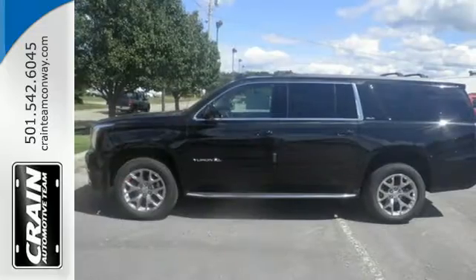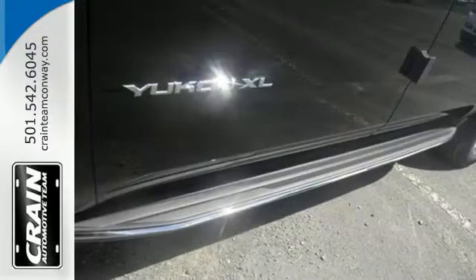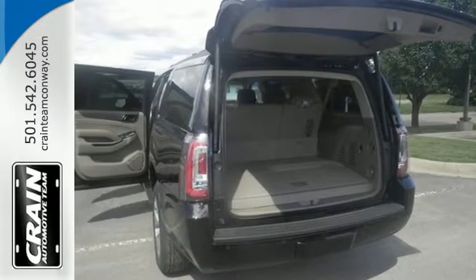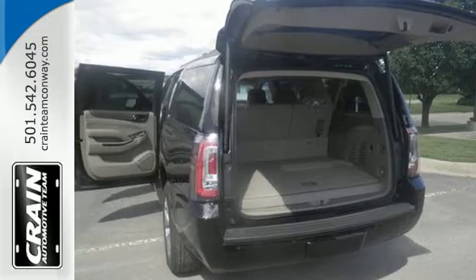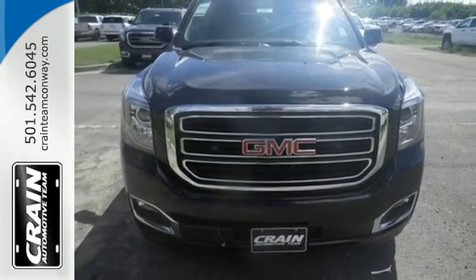you'll love the color touchscreen media display with IntelliLink and built-in Wi-Fi hotspot from OnStar, the front and rear parking assist and rear vision camera, and most of all, the ability to accommodate everyone and their cargo. It comes with tri-zone climate control and remote vehicle start for everyone's comfort.